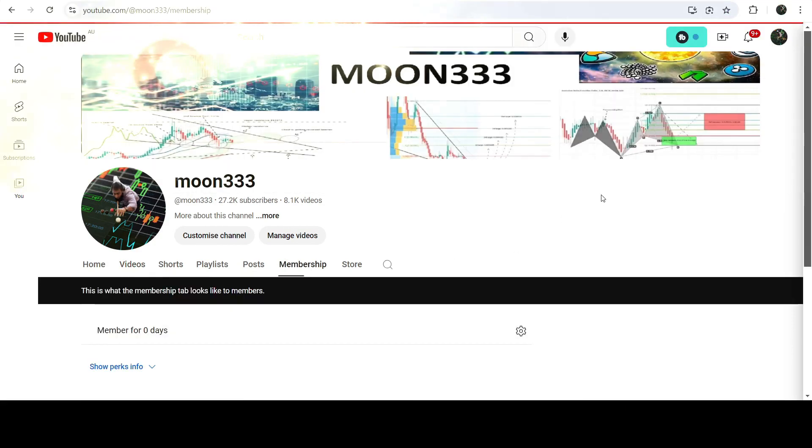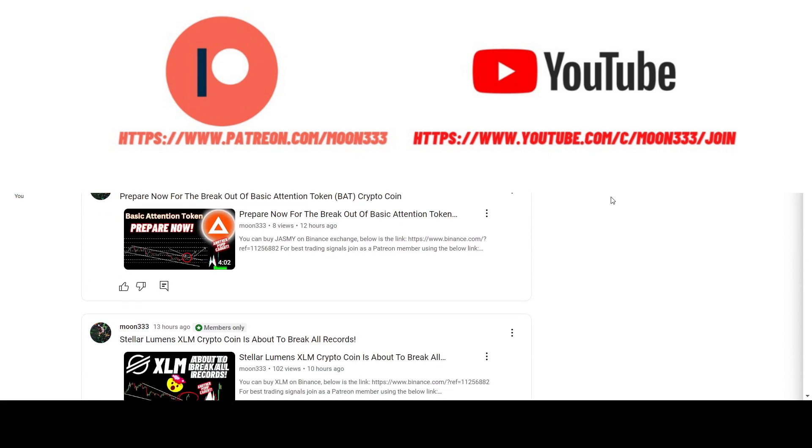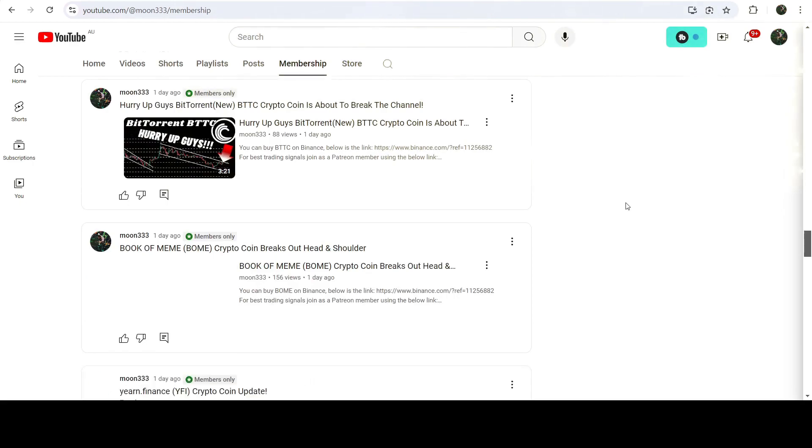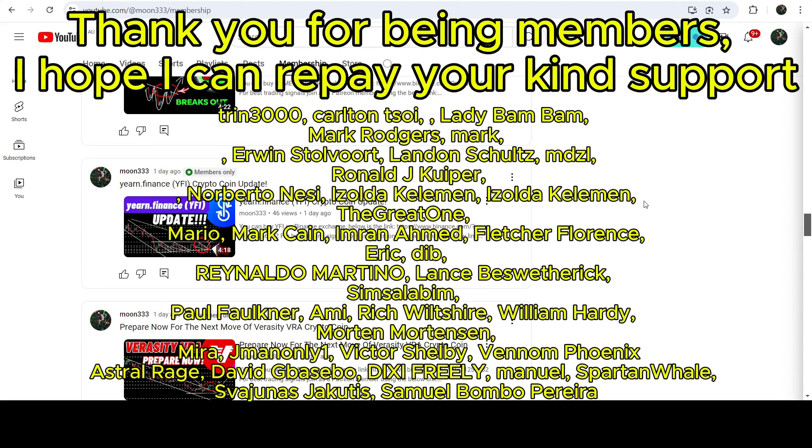Before starting this analysis, if you are not subscribed to my channel then do hit the subscribe button for more trading signals. You can also join me and support me as a YouTube member or as a Patreon member, because there I'm sharing different trading signals for you. You can find the link in the video description.